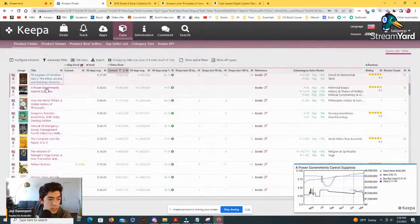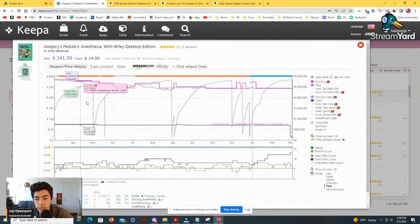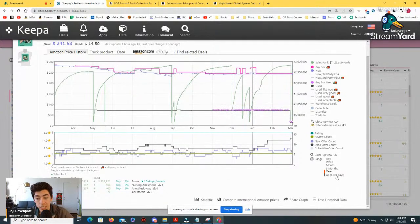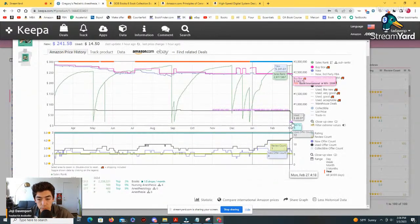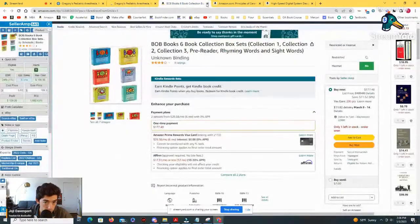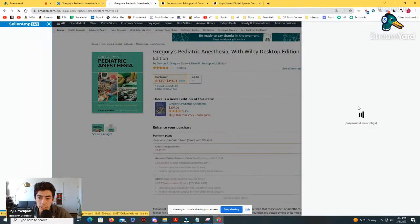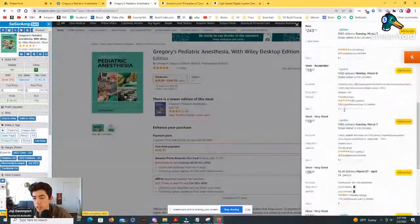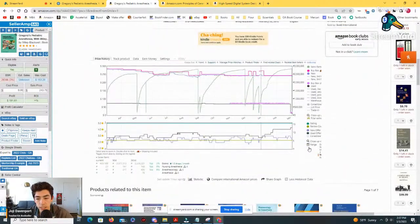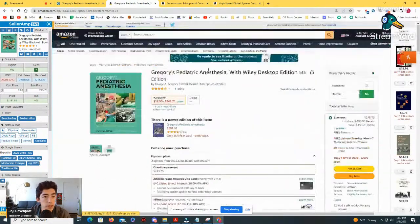How the World Thinks — this looks somewhat decent. We have a number of sales at $70, and you can see that the price did drop down to $14. But this doesn't really sell a lot. There is a newer edition of this available, which is usually not a good sign. Because there are three prime offers here really low at $18, and this is something that just doesn't really move a whole lot, plus there's a newer edition available, I'm going to pass on that one.